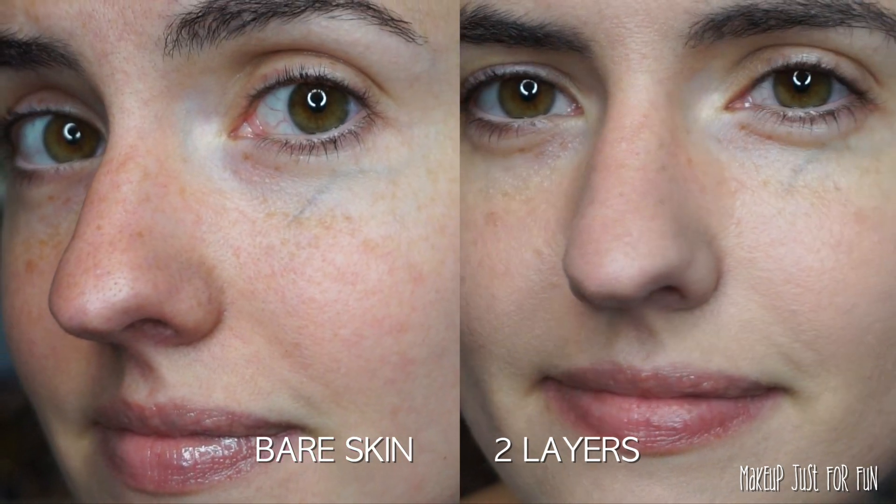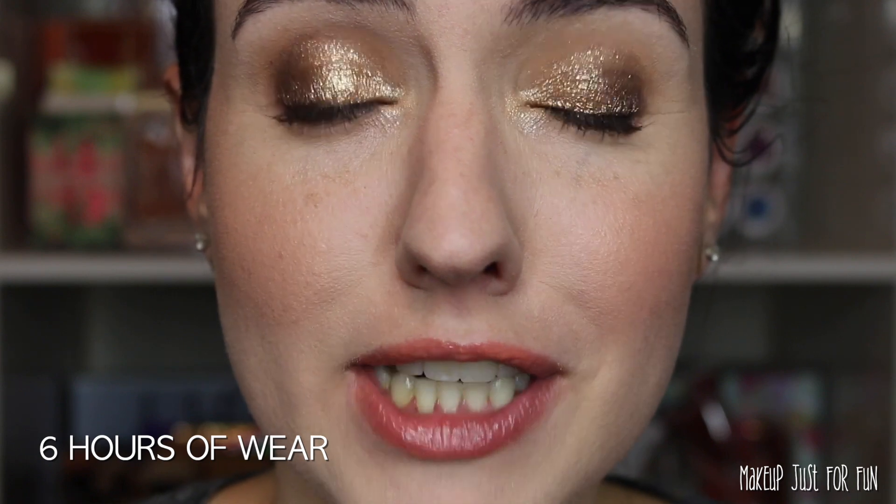Here's a side-by-side of my bare skin and the two layers of foundation so you can compare where that coverage level is.